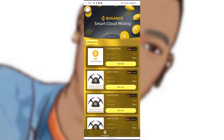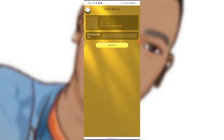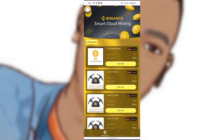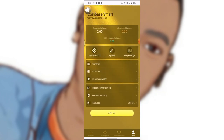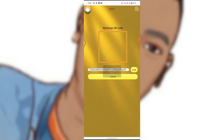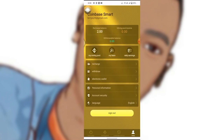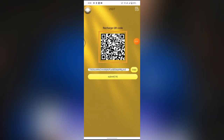Right now I'm going to upgrade to VIP level one. At level one we need just eight US dollars. What I have to do is click Recharge and copy the wallet address link. You then send USDT to this address.